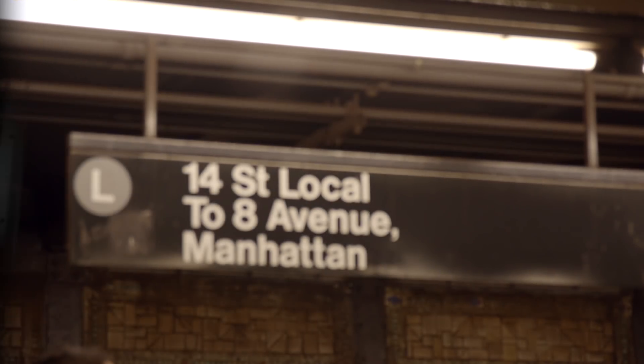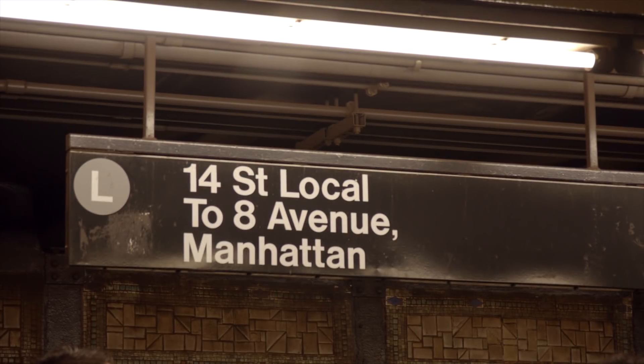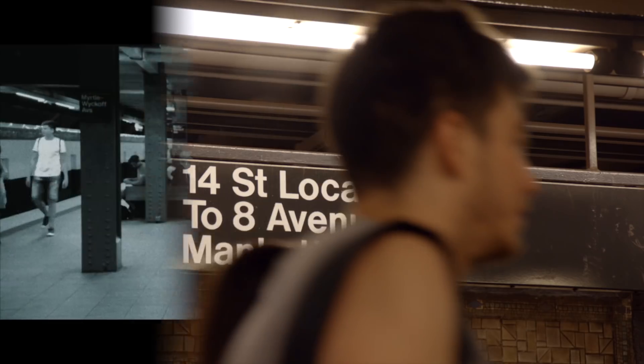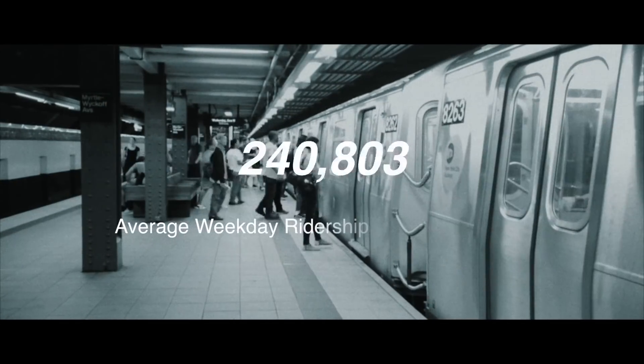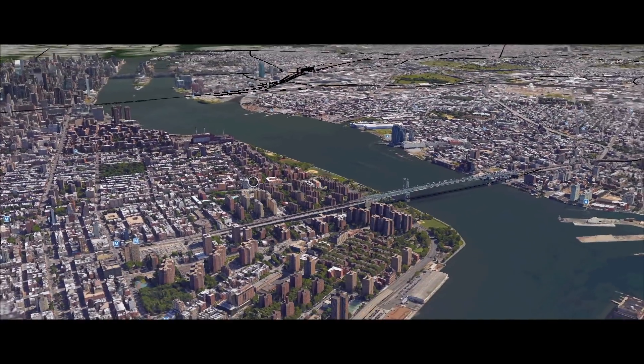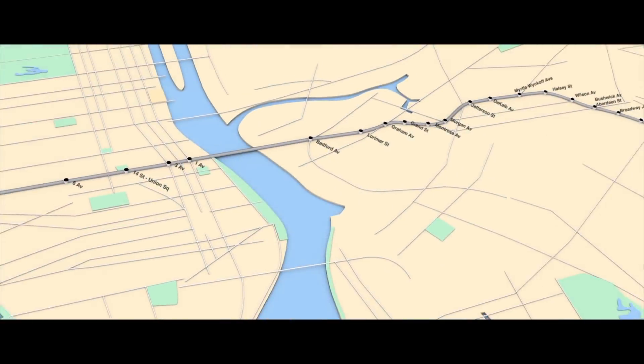To understand the incredible growth New York City has seen over the past few decades, all you have to do is look at the L train. Each weekday, 400,000 riders use the L, which travels through the Canarsie Tunnel under the East River connecting Manhattan and Brooklyn.